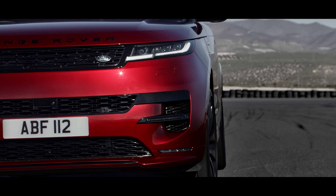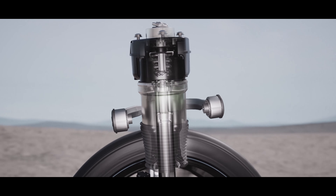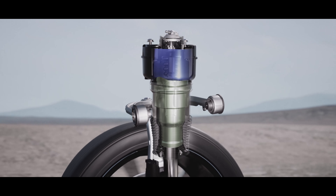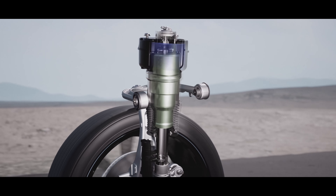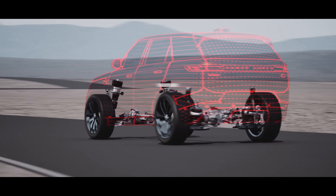New Dynamic Air Suspension is standard and delivers a greater performance bandwidth. Twin air chambers in the suspension seamlessly open and close to allow more comfort in relaxed driving, but a greater firmness to manage pitch and roll in faster cornering and under hard acceleration.